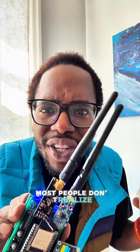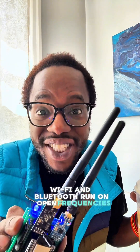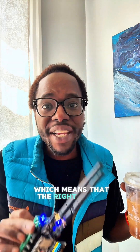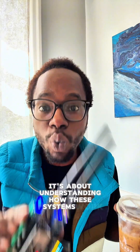Most people don't realize how vulnerable everyday wireless tech is. Wi-Fi and Bluetooth run on open frequencies, which means that with the right device — like this ESP32 — you can disrupt, flood, or spoof signals around you. That sounds wild, but it's not about hacking people. It's about understanding how these systems work so you know how to protect your own.